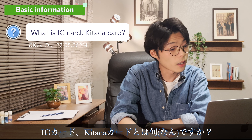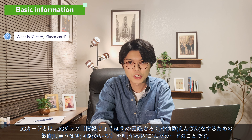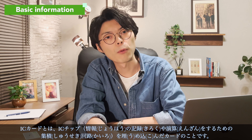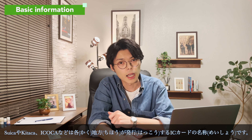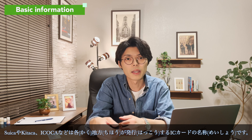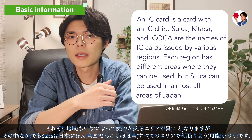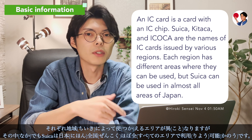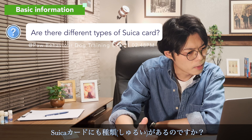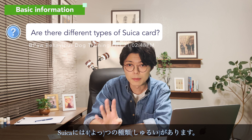What is an IC card? An IC card is equipped with an IC chip — an integrated chip that records information and performs calculations. Suica, Kitaka, and Ikoka are names of IC cards issued by each region, and each region has different areas where they can be used. Among them, Suica can be used in almost all areas in Japan.